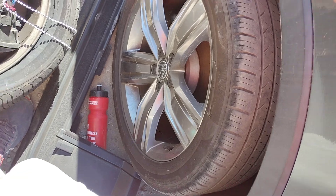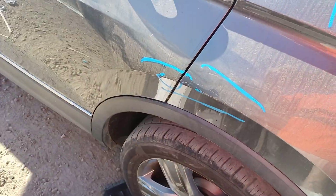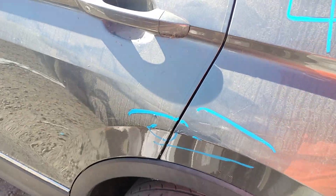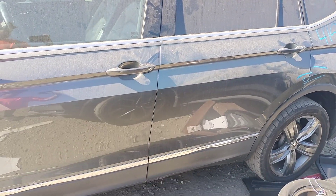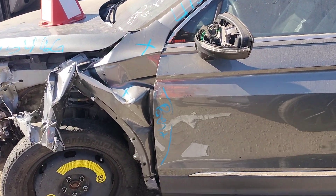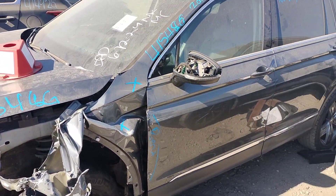This quarter panel and this door have some scratches on the door and the quarter panel. This front door is bent. The front fender is no good, and the side view mirror is no good.